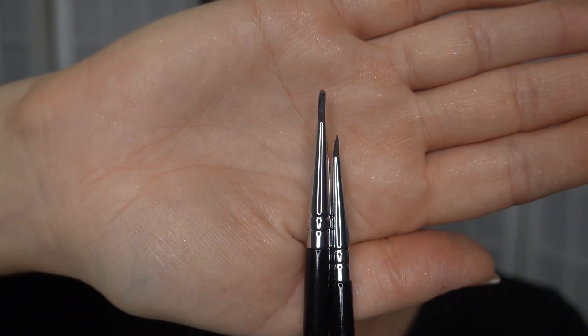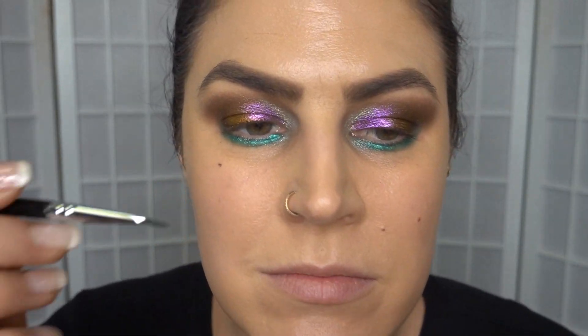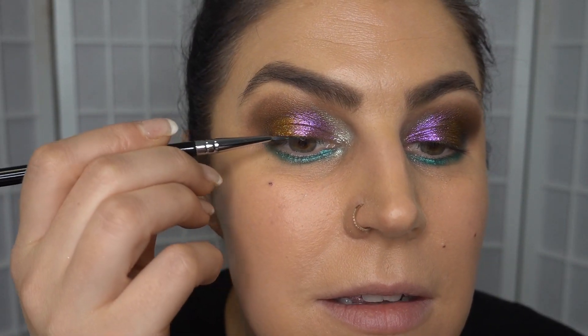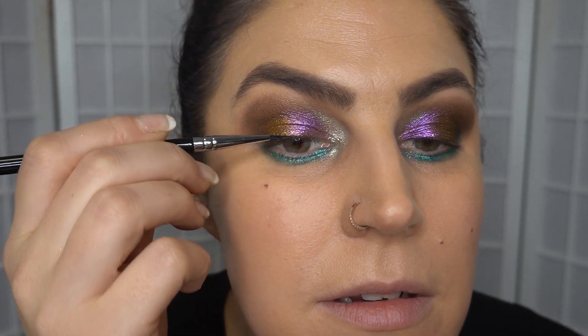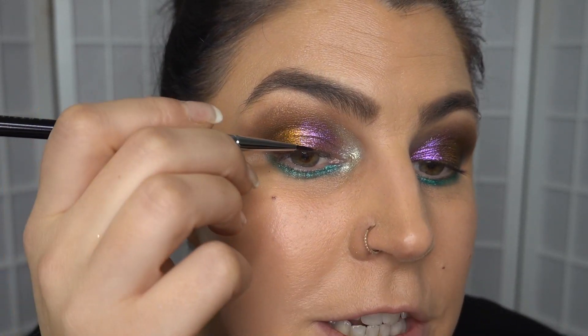So we've got these brushes — they came in the bundle. One's obviously a bit thicker. We're going to try this thicker one. Basically you wet your brush, dip it in, swirl it around — you could do it on a mixing palette as well, but I don't have one, so we're doing it in the palette. That seems to be working just fine.